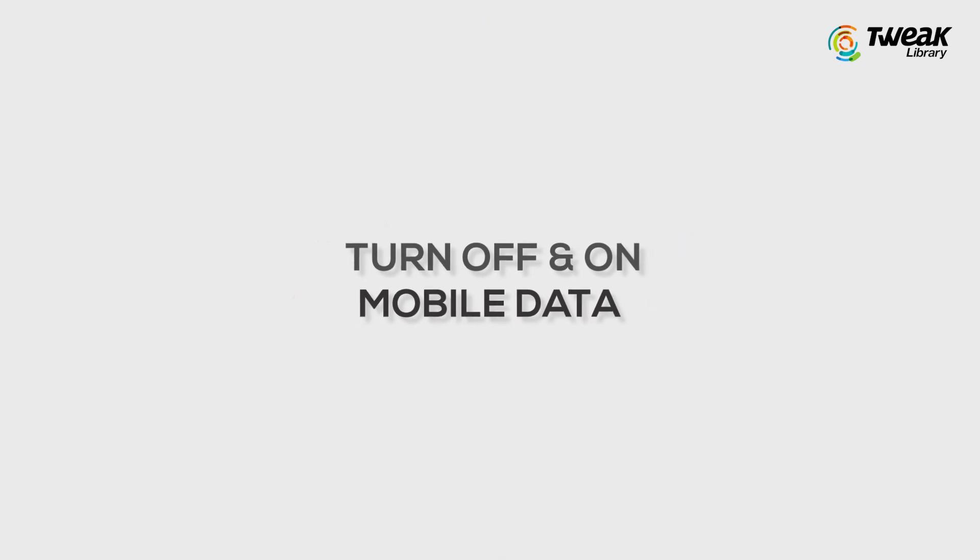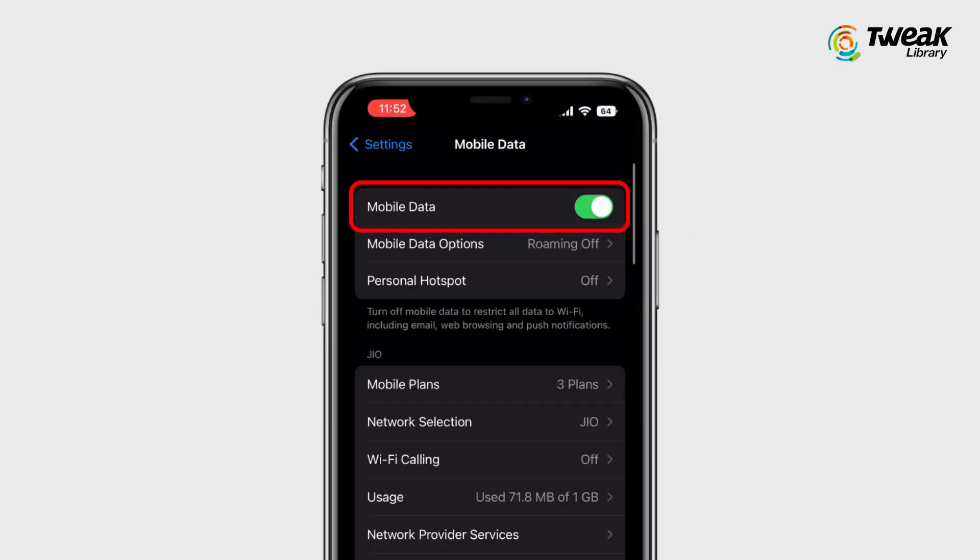Number 1: Turn off and on mobile data. If the mobile data is causing this issue, then simply turn off your mobile data.